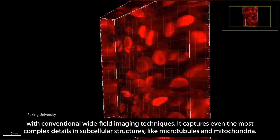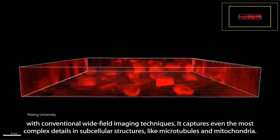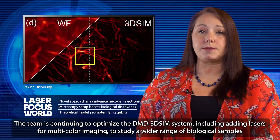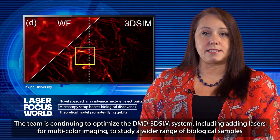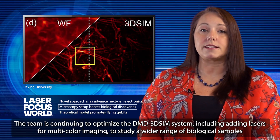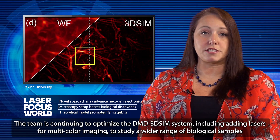It captures even the most complex details in subcellular structures, like microtubules and mitochondria. The team is continuing to optimize the DMD-3D-SIM system, including adding lasers for multicolor imaging, to study a wider range of biological samples and applications, and better understand things like complex cellular structures and how viruses and bacteria attack cells.